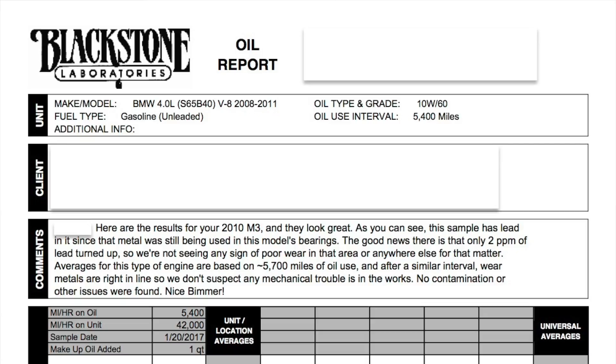In the comments, the good news is there's only two parts per million of lead that turned up, so we're not seeing any sign of poor wear in that area or anywhere else for that matter. Averages for this type of engine are based on 5,700 miles of oil use — mine was 5,400 — and after a similar interval, wear metals are right in line. We don't suspect any mechanical trouble in the works. No contamination or other issues were found. Nice beamer.